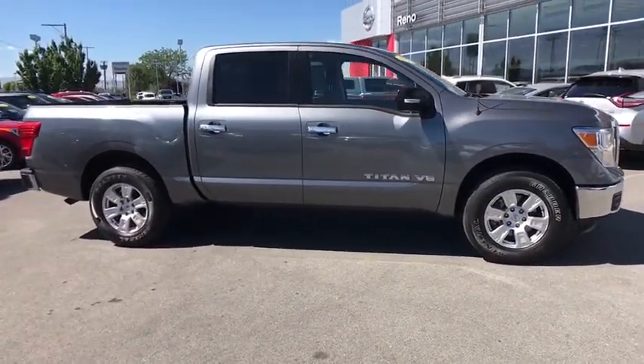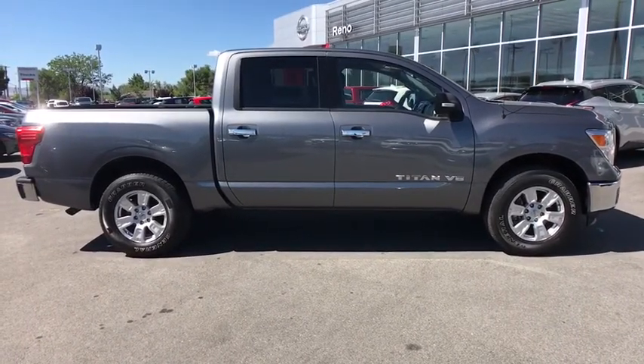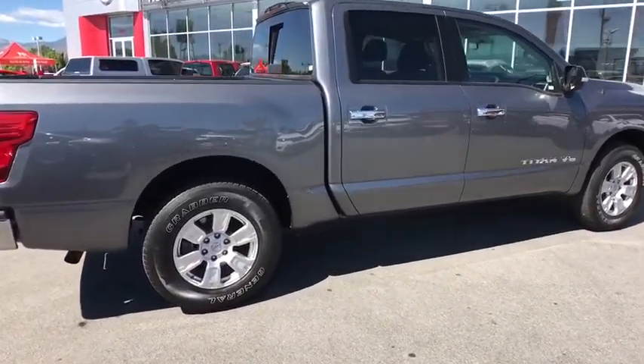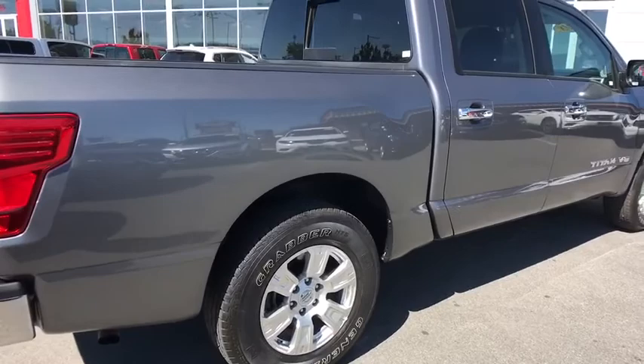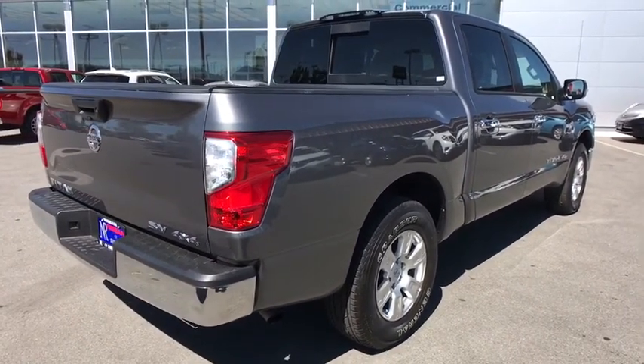This vehicle has less than 9,000 miles. Here are some of this vehicle's great options: anti-lock braking system, traction control, steering wheel audio control, keyless entry, stability control, backup camera, Bluetooth, power steering, adjustable steering wheel, keyless start.